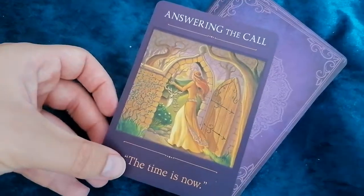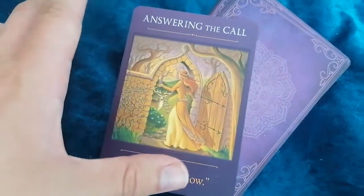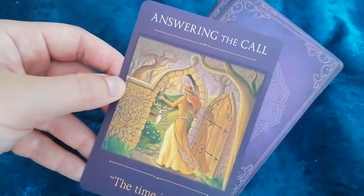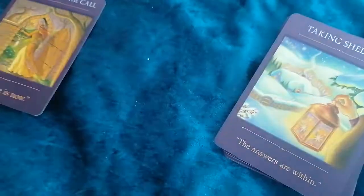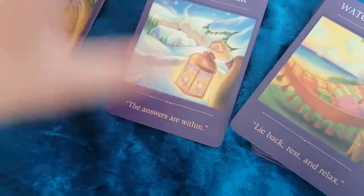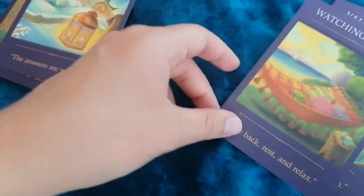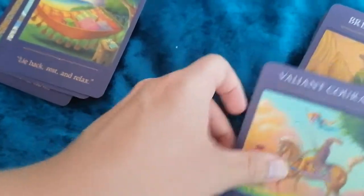You have a sort of an affirmation or sentence that summarizes the whole card, which I think is very good for intuitive readings, for quick readings. The illustrations are very mellow, very sweet.